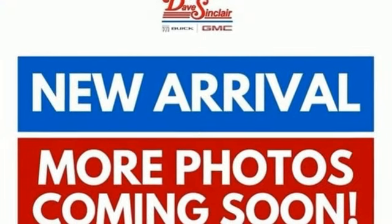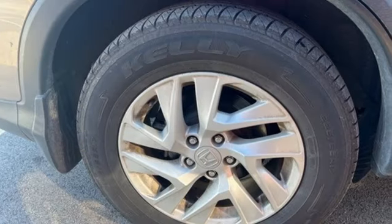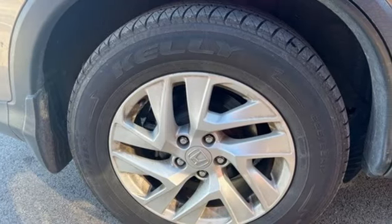Express open and close sliding and tilting sunroof, Bluetooth hands-free Link, and continuously variable automatic transmission.